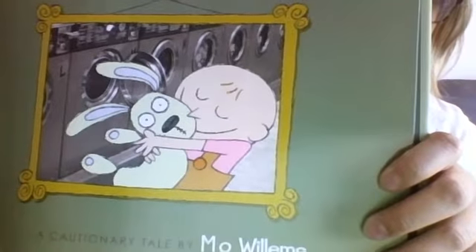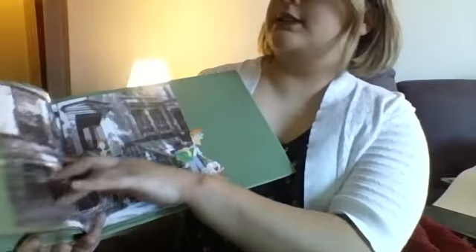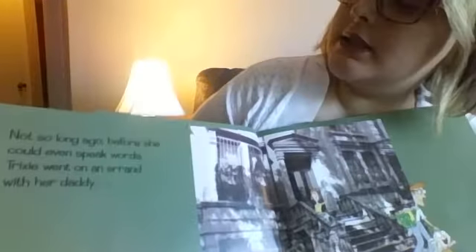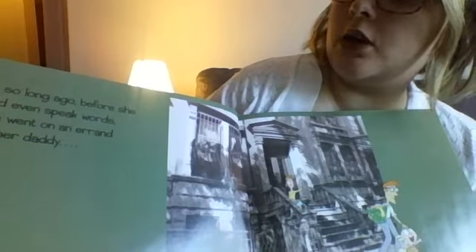On the inside you can see some pictures — looks like a couple getting married, a baby in a hospital, and then them holding the baby outside with the baby holding the bunny. This is the title page — the title is Knuffle Bunny. Let's get started! Not so long ago, before she could even speak words, Trixie went on an errand with her daddy — she went to go do something with her daddy.